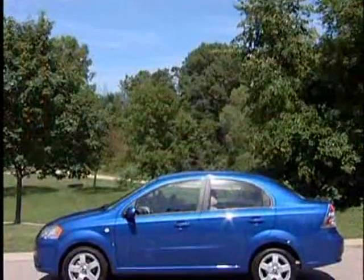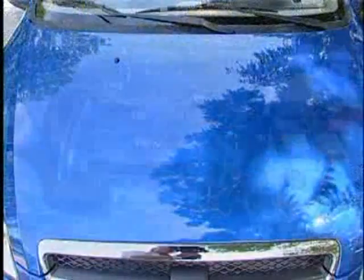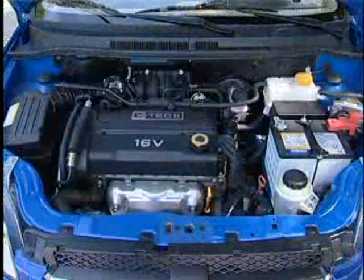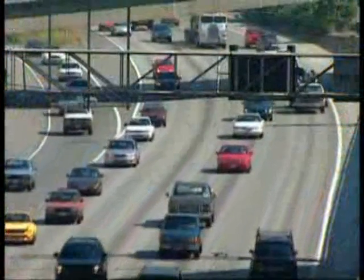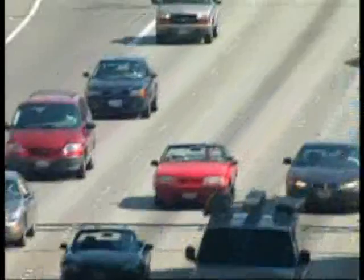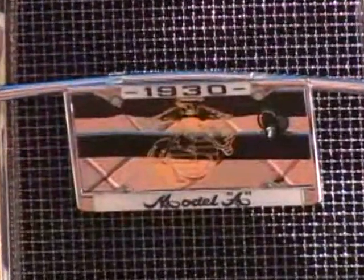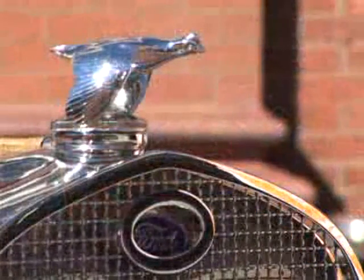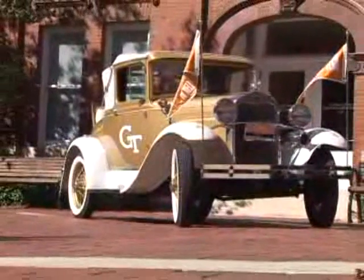A typical four-cylinder engine today has less displacement, say two liters, and produces 130 horsepower. In other words, today's four-cylinder engines are 35% smaller, but they produce three times the horsepower. You can see that engineers have come a long way since 1930, but at the time, the Model A engine was a triumph of engineering and manufacturing prowess.